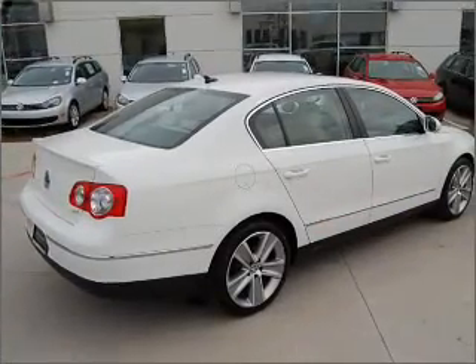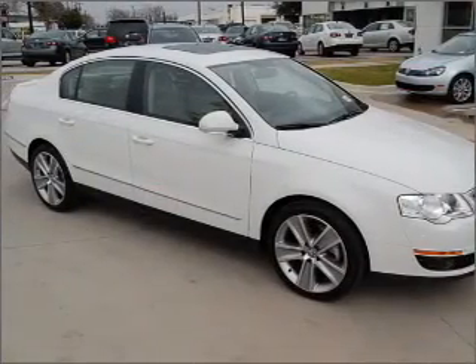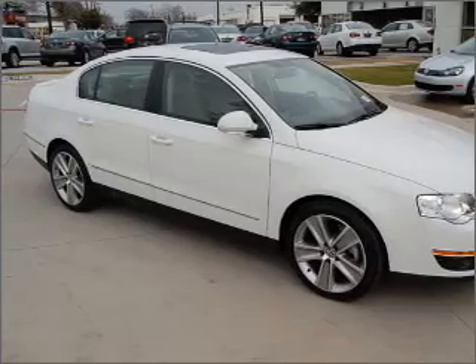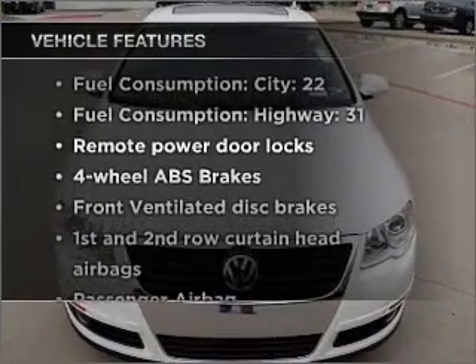Anti-lock brakes help you bring your vehicle to a safe stop. Heated seats make cold weather driving more endurable. Let the outside in with a built-in sunroof. Plus, enjoy these notable features that are included in this ride.